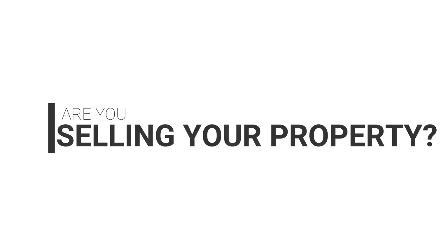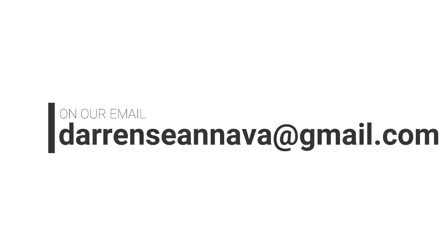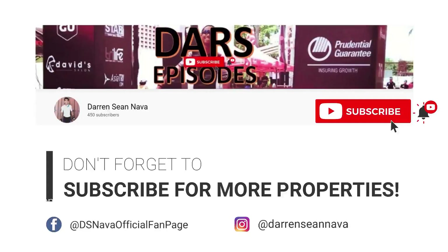Are you selling your property? Get it featured on our channel. Send us videos of your property at darren.nava at gmail.com. Let's get it sold — we make buyers and sellers meet. Don't forget to subscribe for more properties.